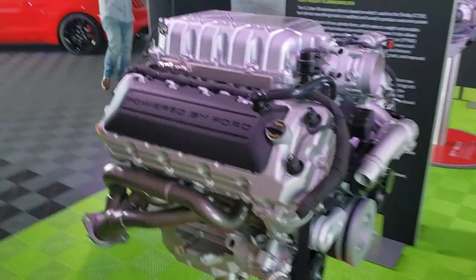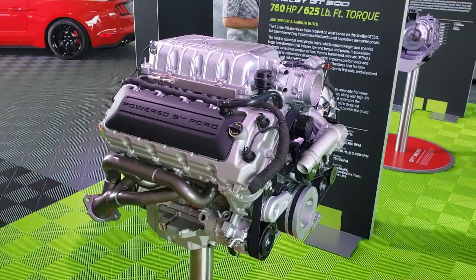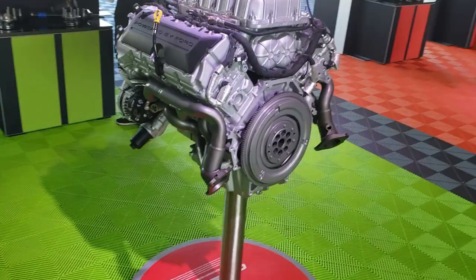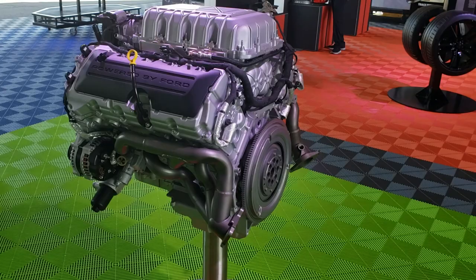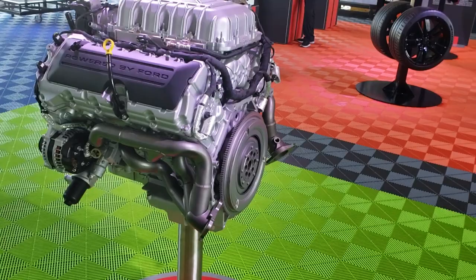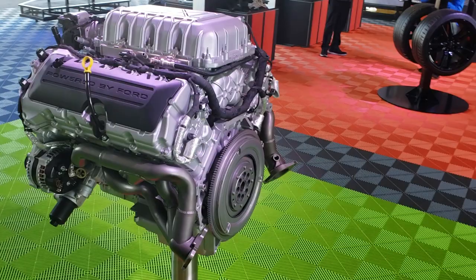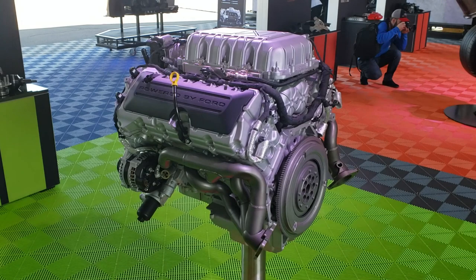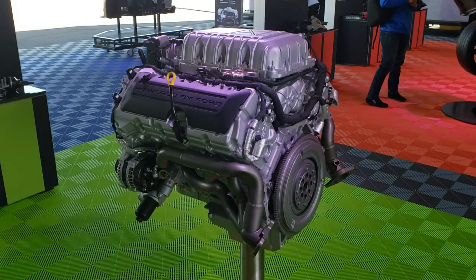Doing a little walk-around on that, it shows the exhaust — basically custom headers right there on a production car. It kind of looks like a Coyote, 'Powered by Ford,' but this is beyond a Coyote in a lot of ways. You can read all kinds of stories about this engine — one good one is on hotrod.com by Steve Turner. It might also be on Mustang360, but it's definitely on hotrod.com. Let's go around to the front of the engine.